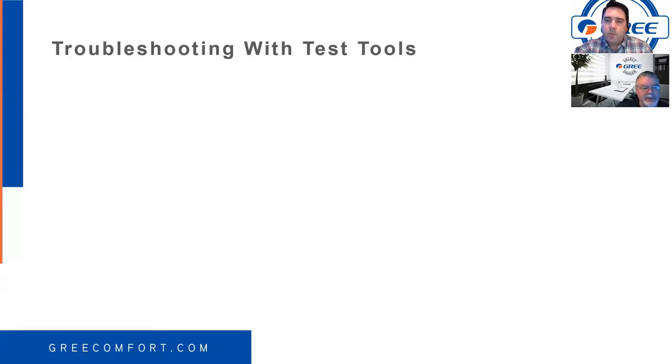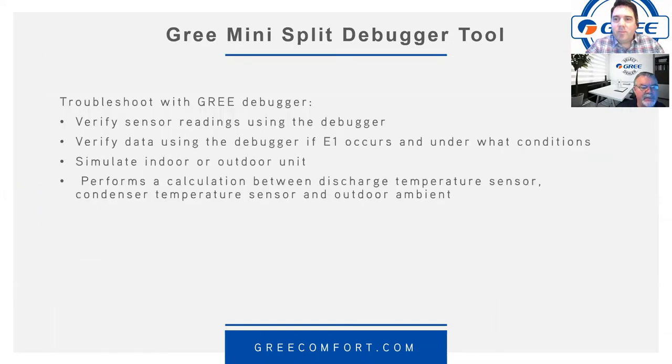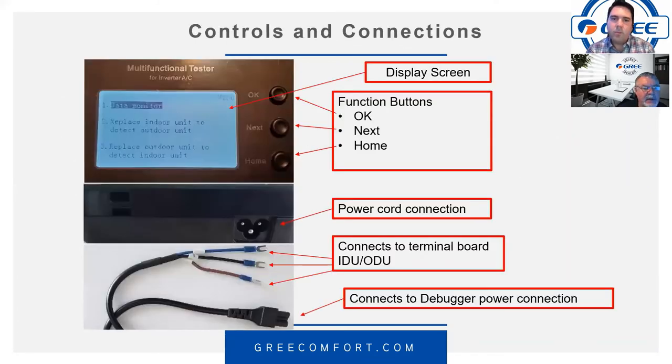We now have a Gree mini-split debugger tool — if you don't have one, you may want to consider investing in one. You can tap onto the system wiring at the indoor or outdoor unit and test many different system functions: verify sensor readings, verify data using the debugger if E1 occurs and under what conditions, simulate indoor and outdoor unit operation on mini-splits, and the multi-zone version shows both indoor and outdoor values simultaneously and performs calculations between discharge temperature, condenser sensor, and outdoor ambient.